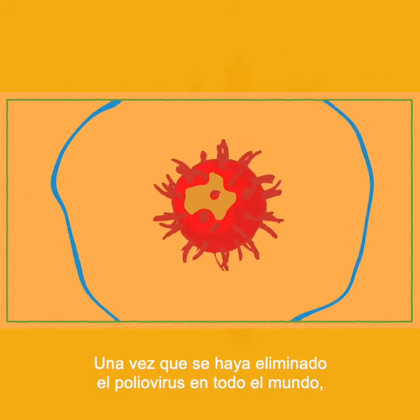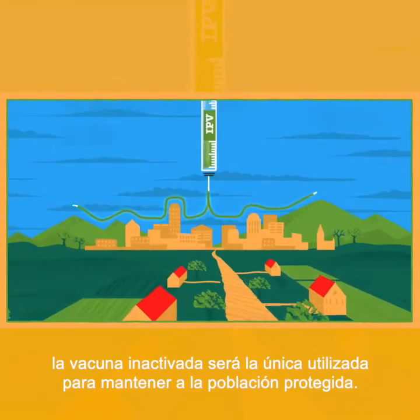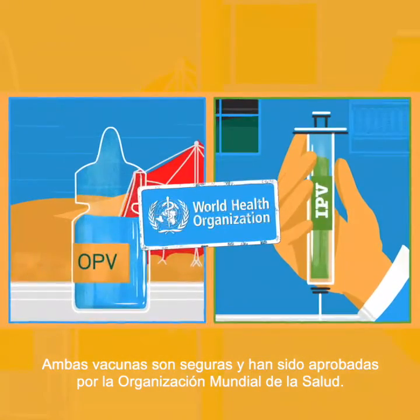Once polio has been stopped everywhere, the inactivated polio virus vaccine will be used on its own to keep populations protected. Both of these vaccines have been approved as safe and effective by the World Health Organization.